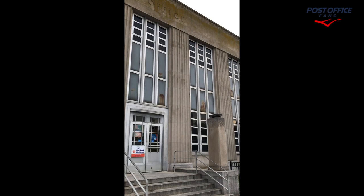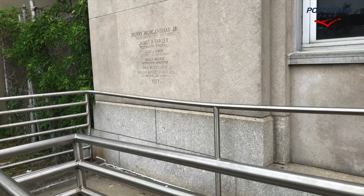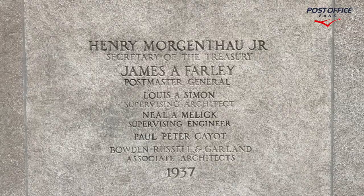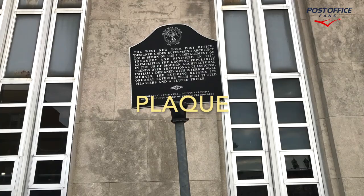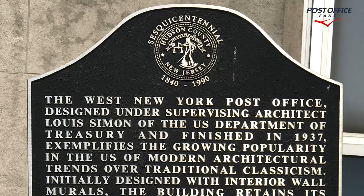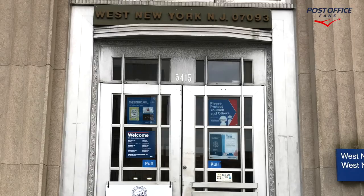Here we're going to see the outside of the front of the building — a nice large building. We can see the decorative lamps on either side of the front entrance. The cornerstone is in the lower left corner of the building, dated 1937, and it shows the architects. This one also has a plaque out in front of the building, and here's a more detailed look at the plaque.